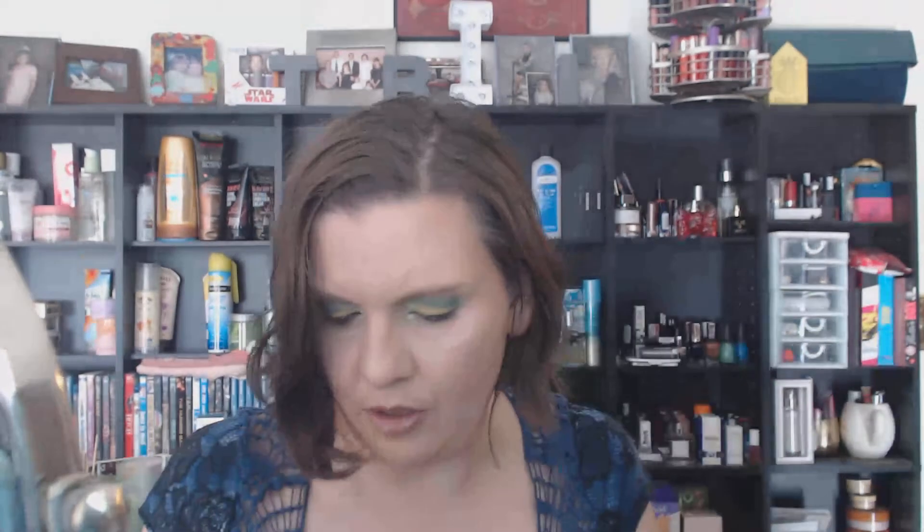I also got a small order — about six pieces from Colourpop. They sent me a 'You're My Main Squeeze.' I also got a couple of glosses and a lipstick. I got this luxe lipstick called Third Eye — it's a nice nude to play with.